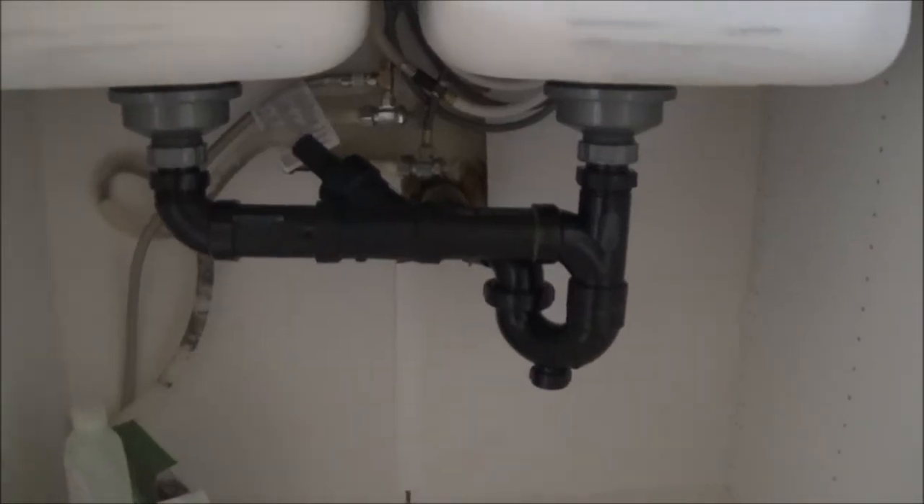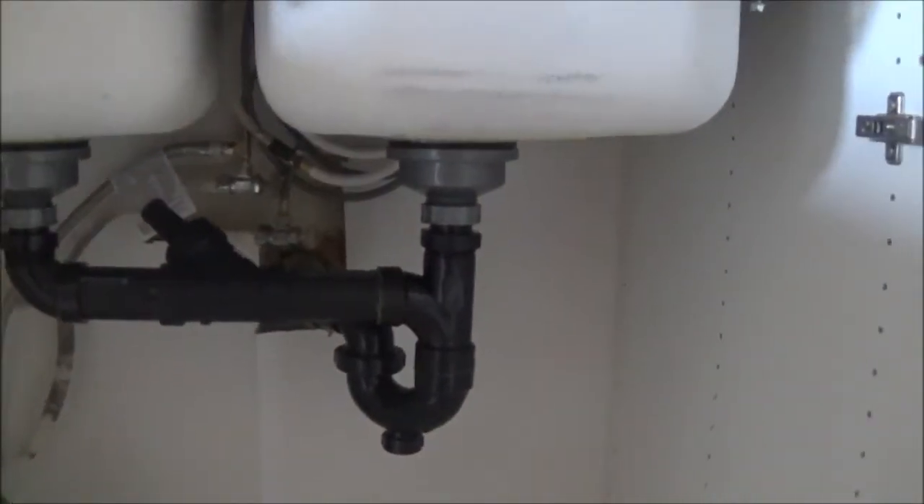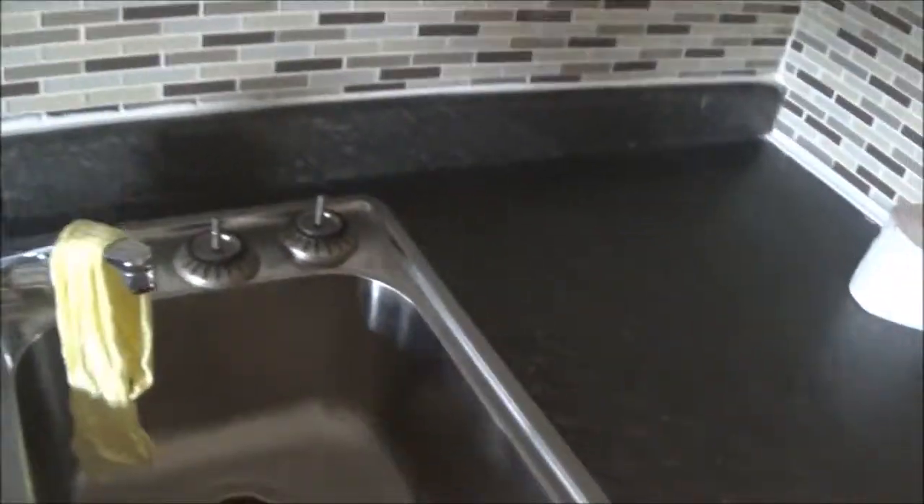All the plumbing has been updated up here to be more leak-free. I put all new Moen faucets in here when I got the place. I've got a cool little track light up there. It's a cool little attic apartment — a good little bachelor pad.